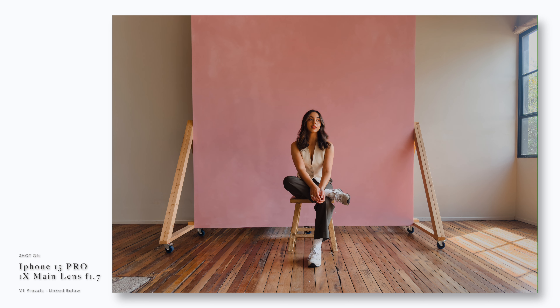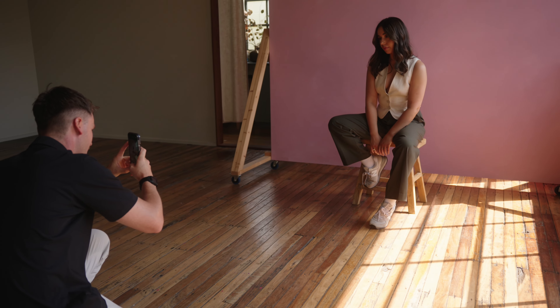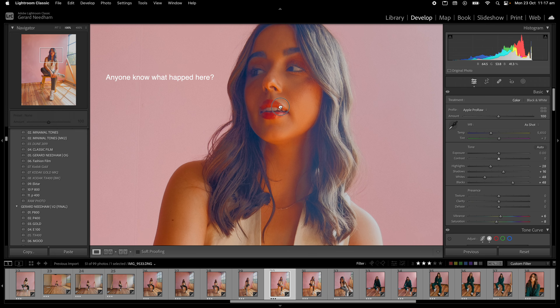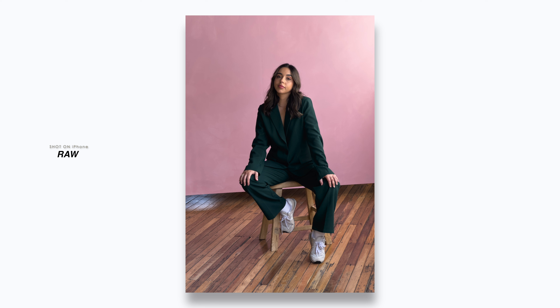Apple have always been clever to get around this with computational photography by using Smart HDR 5, which is Apple's secret sauce. To be completely honest, I've never been a fan of HDR photos — because of the fake-looking sky, the unrealistic shadow detail, the over-sharpened, over-saturated, and just way too much contrast. But Apple is definitely shifting away from this and becoming a lot less aggressive with the HDR.